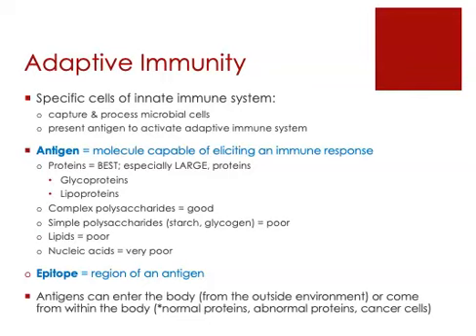Lipids are another type of molecule that are poor antigens, probably because lipids don't vary tremendously between different types of cells. Finally, the nucleic acids — DNA and RNA — are very poor antigens. The reason is that DNA and RNA among different cell types doesn't vary; it all looks the same.